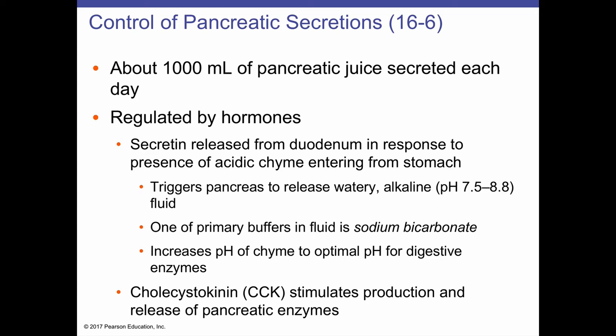The secretion of pancreatic juice is regulated by hormones. Secretin, made by the duodenum in response to acidic chyme and excess undigested proteins, triggers the pancreas to release alkaline fluid rich in a bicarbonate buffer — specifically sodium bicarbonate. This buffer, with a pH of 7.5 to 8.8, neutralizes the highly acidic chyme at pH 2, raising it closer to 7 — which is optimal for digestive enzymes.